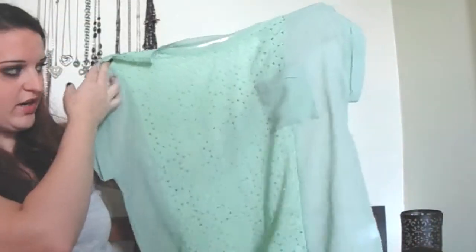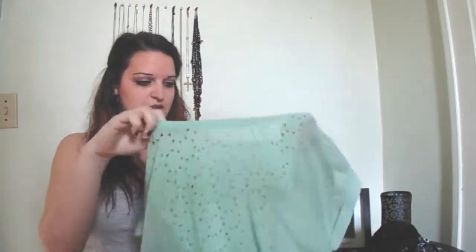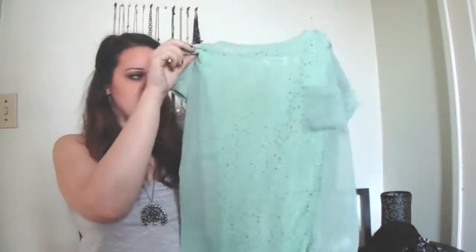Moving on to a couple clothing items. The other thing I used with my gift card from CL Fashion is this mint green shirt. It has a pocket and a really cool cutout I haven't really seen before — you have to wear a bandeau or a tank top underneath, but I just love it. It's so flowy and it fits really nice.